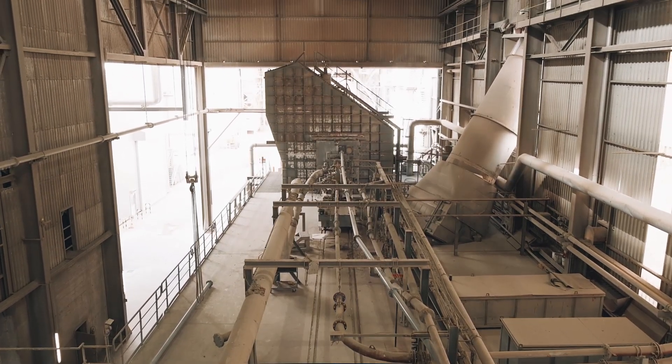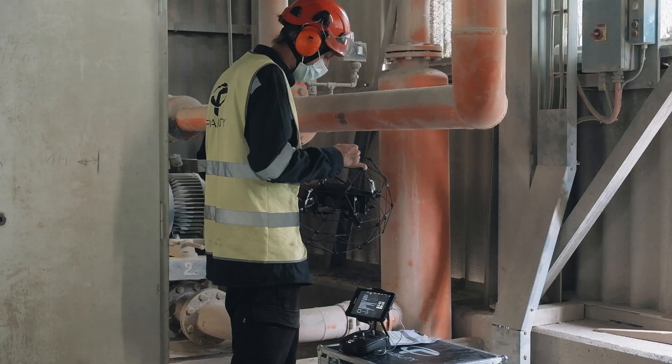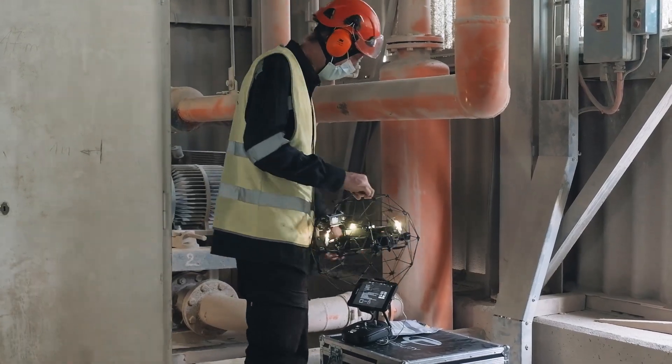Flyability Drone's technology is critical for us because it's able to operate in extreme conditions, such as a high-dust atmosphere, and provides us good imaging resolution. This allows us to perform our necessary inspections in difficult-to-access places without exposing our personnel to risk.